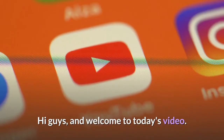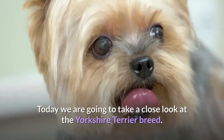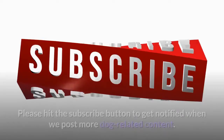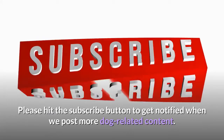Hi guys, and welcome to today's video. Today we are going to take a close look at the Yorkshire Terrier breed. Don't forget to like and share if you really enjoy our content. Please hit the subscribe button to get notified when we post more dog related content.